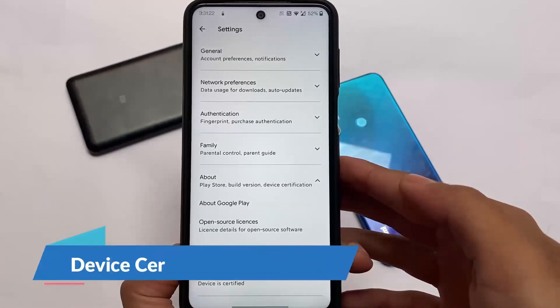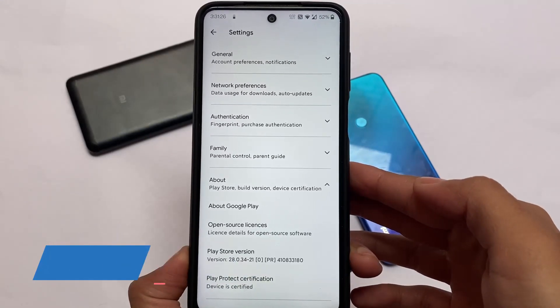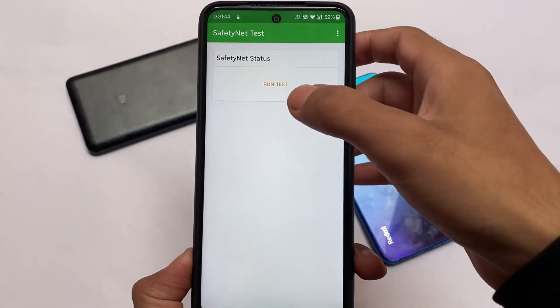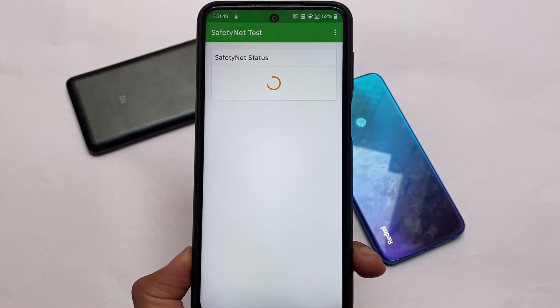Moving on — if you want to check your device certification in the Google Play Store, yes, the device is certified with no issues. By default it's certified, and I haven't installed Magisk. If you want to install Magisk, you'll need to hide Magisk for the safety status to pass.